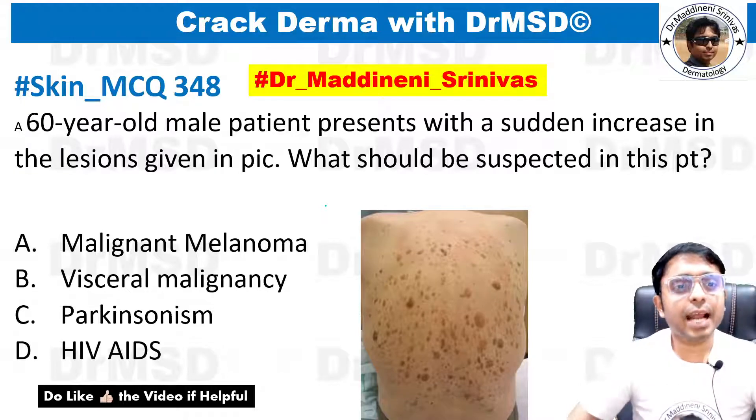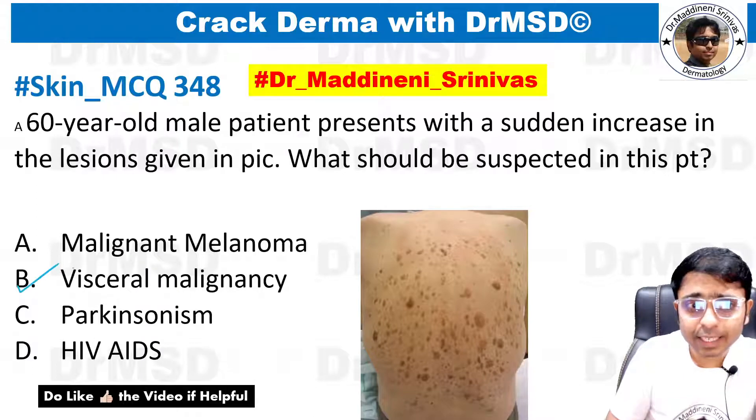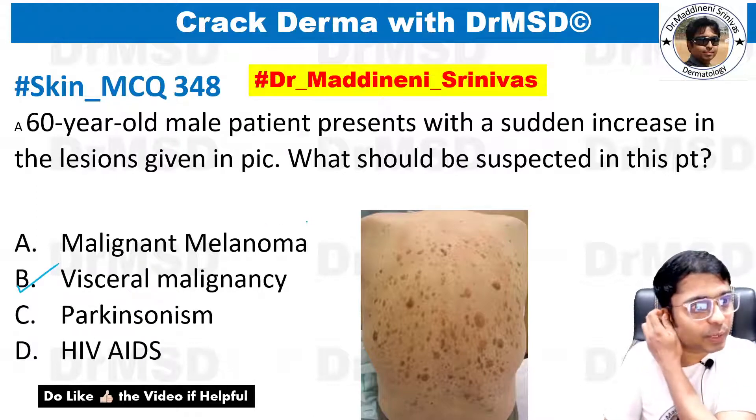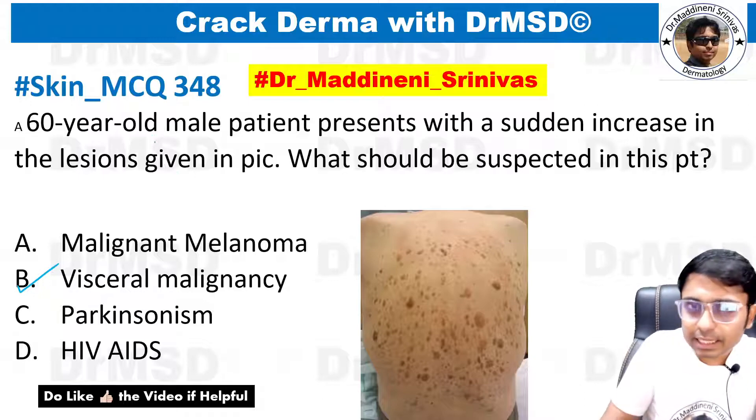This is the question — please pause the video and try to guess the answer. If you marked it as visceral malignancy, very good, your answer is absolutely correct. Let us see the question.